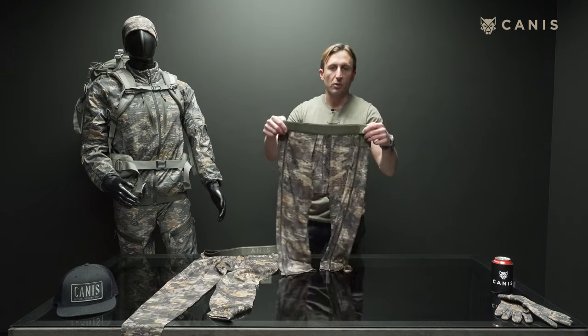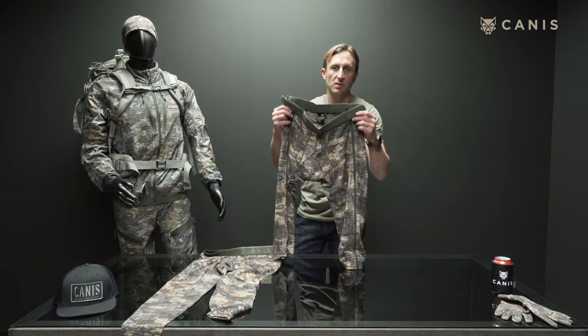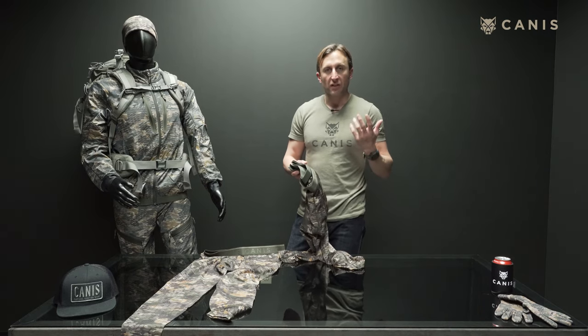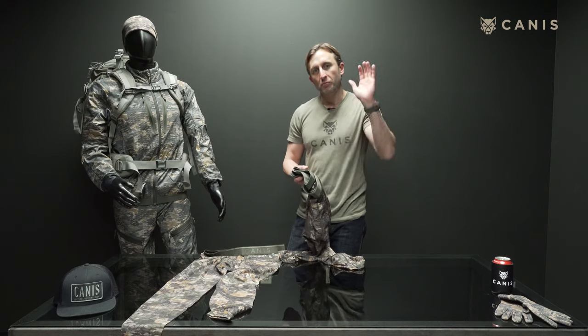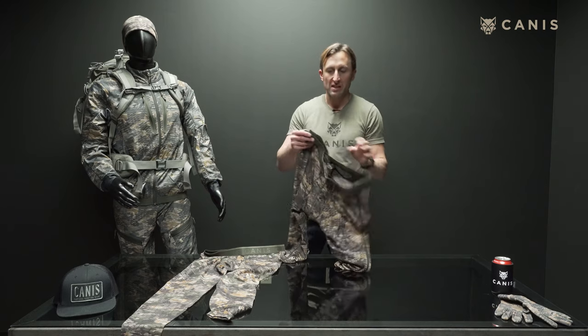We've also got the Tar Merino 3/4 tights. What's amazing about this product is whether we're mountain hunting, duck hunting, or even hunting whitetail in a tree stand — any time you've got fluctuation in the level of activity and physicality of your hunt, where perspiration is going to increase and then decrease, you can actually fully zip these on and off.